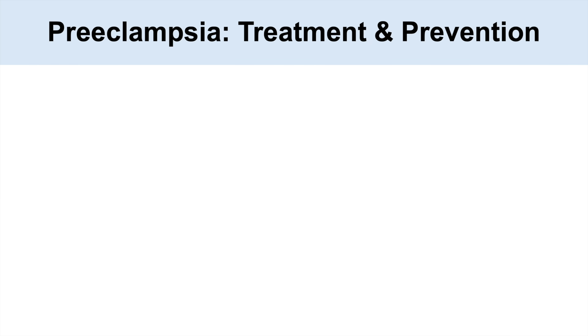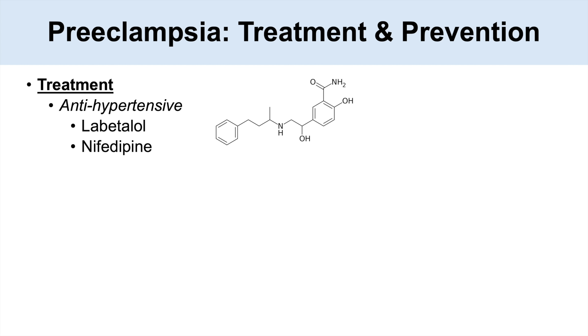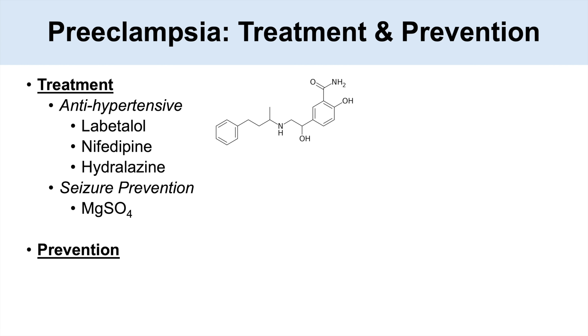Once we've made the diagnosis, how do we treat and prevent preeclampsia? Treatment involves antihypertensives: labetalol, nifedipine, or hydralazine. For seizure prevention, if there's a risk of progressing to eclampsia, we use magnesium sulfate. For prevention of preeclampsia in patients with high risk factors, there is evidence that low-dose aspirin can help prevent or decrease the risk.